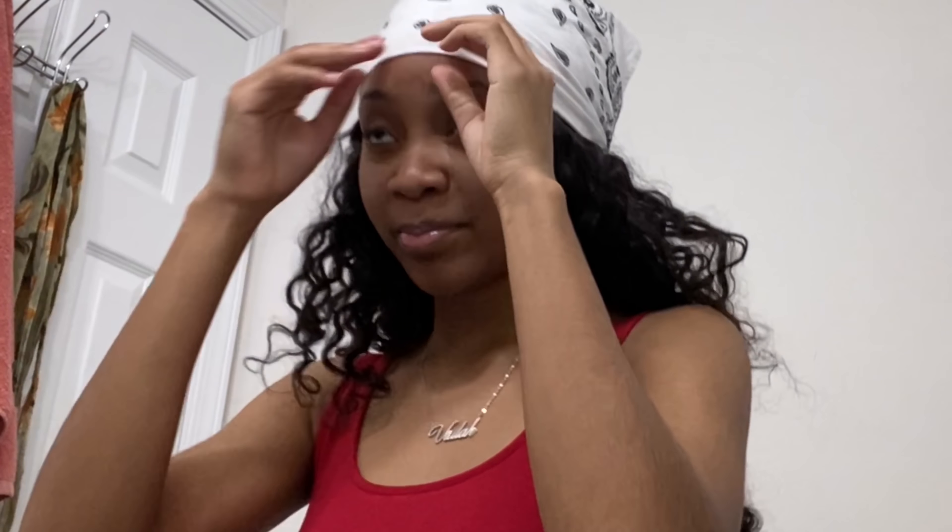Hey guys, I know I look crazy right now but we're gonna fix that. In today's video I'm just gonna be glowing up — it's like eight o'clock on a Saturday night and I'm just bored. This is a wig, y'all. I just braided my hair under and threw it on. It ain't even laid or nothing yet so it's just looking crazy, and I put a bandana on because I don't like laying down my wigs since I'm not an expert at that.